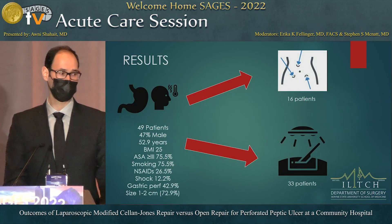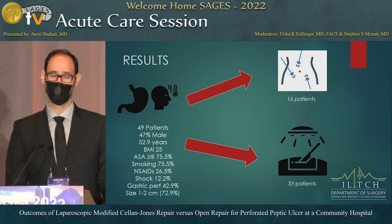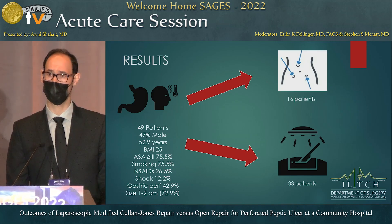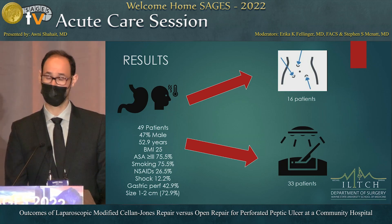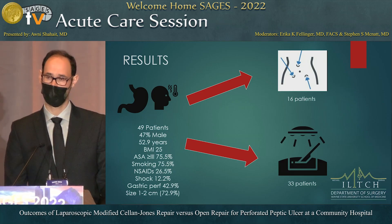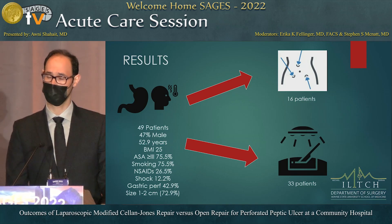In our study, we included 49 patients. 47% were male, mean age was 53, mean BMI was 25, and ASA class was 3 or higher in roughly 76%. Smokers were about 76% of these patients, NSAID intake was reported in 27%, and shock was present in 12%. Duodenal perforation, as expected, was the most common site at 57%, and the average perforation size was between one and two centimeters in about 73% of patients.